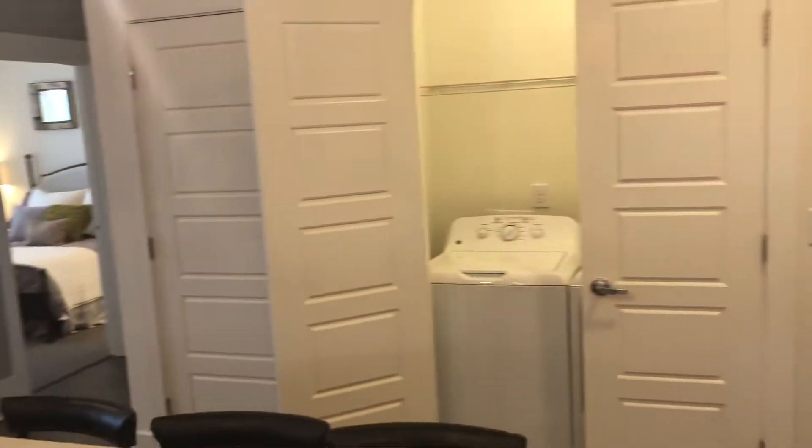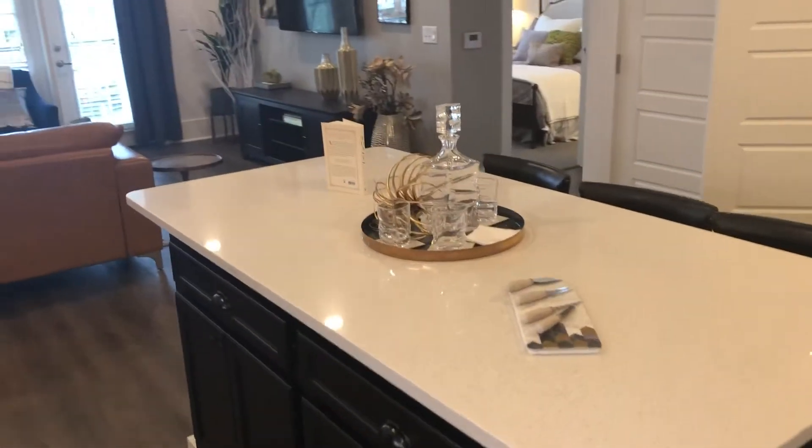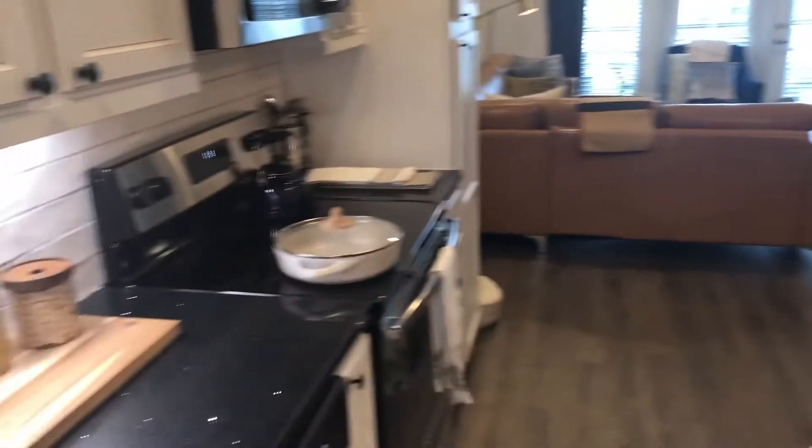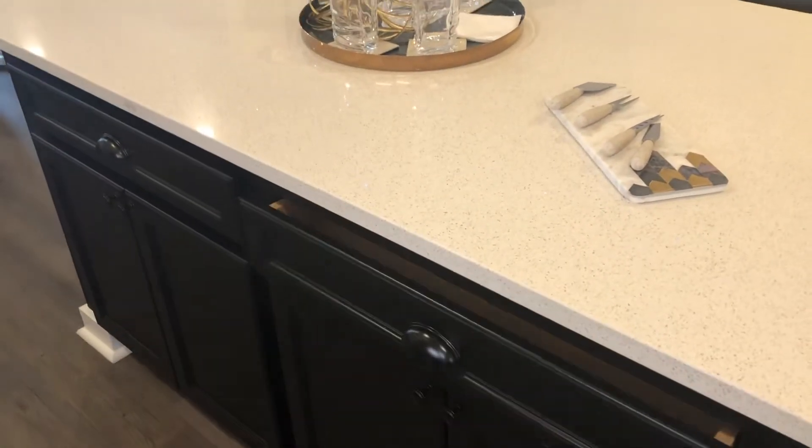All our apartments come with a full-size washer and dryer included in the apartment. Beautiful quartz countertops which are going to be two-tone — you have the white here and the black over here. All of the cabinetry is going to be soft close, so you're not going to hear anything slam shut in your apartment.